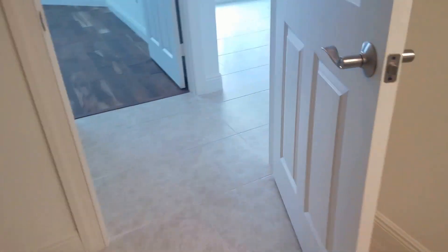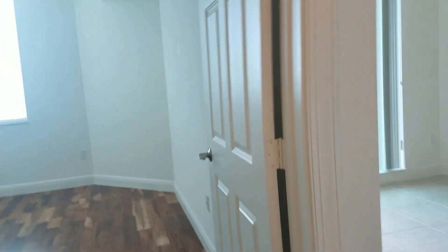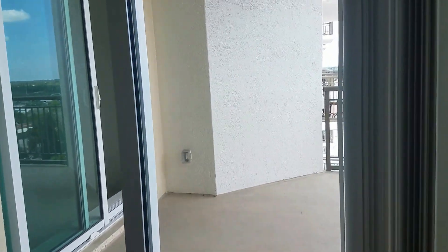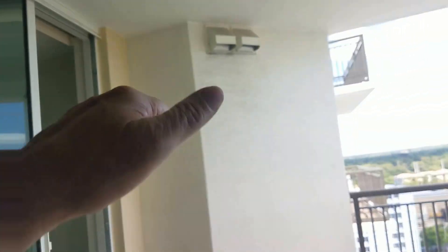Guest bathroom number one is pretty basic — white tile, cultured marble top, pretty original stuff from 2007 when this building was constructed. This is the master bedroom, which opens onto a little patio area. I love the floor-to-ceiling doors — that's nice and pretty standard throughout the Alinari.